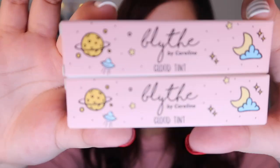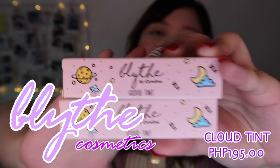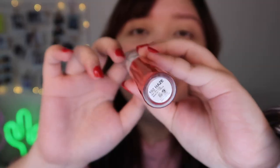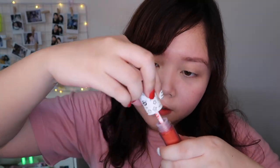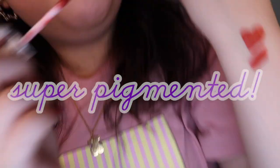I'm gonna start first with these ones, which is the Blythe by Careline Cloud Tints. As you can see, I got two shades. The first shade is Haze, and the second shade is Mist. The packaging is super cute — star shaped, which is my favorite symbol. The Cloud Tint is 195 pesos each. I'm gonna swatch the lighter shade first, which is Haze. When you open the box, the actual product looks like this — ito yung tube niya. When you open it, the applicator looks like this. Oh, it's super pigmented! Even with just one swipe, super pigmented niya.